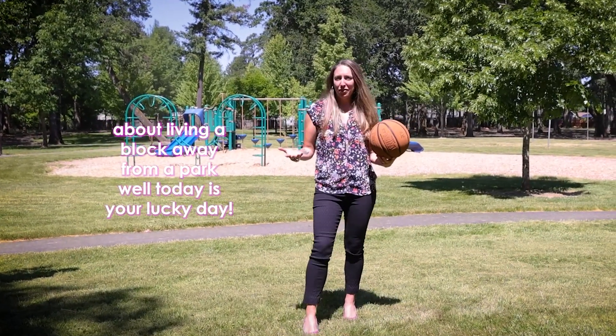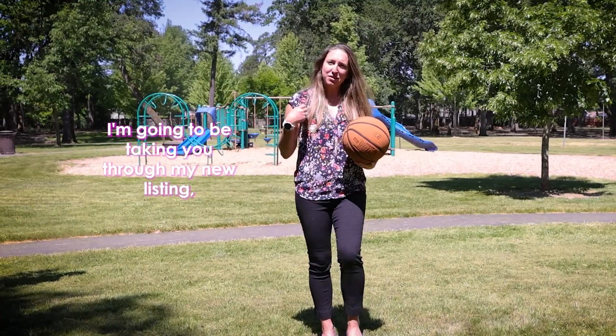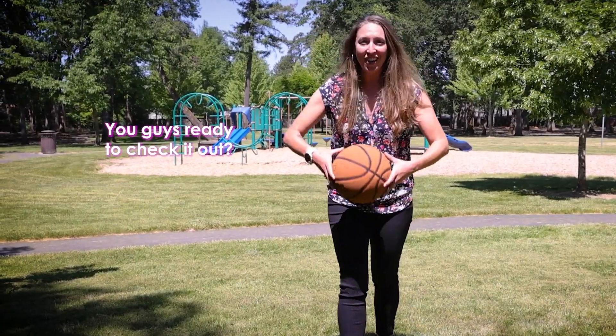Have you been dreaming about living a block away from a park? Well, today is your lucky day. I'm going to be taking you through my new listing which is just a block away from Shadywood Park. This is a beautiful park full of picnic benches and play equipment. You guys ready to check it out?